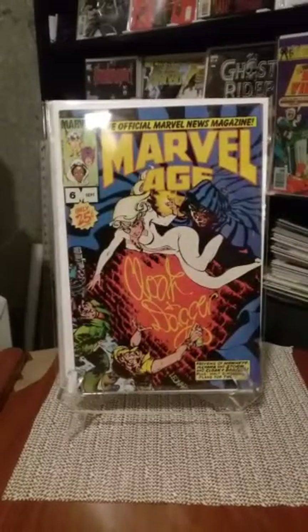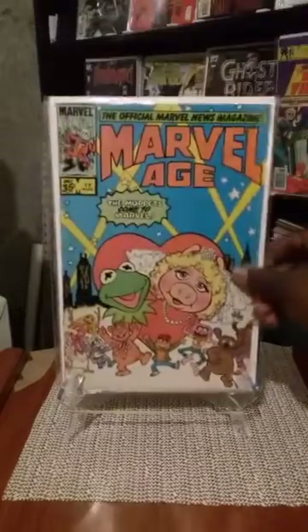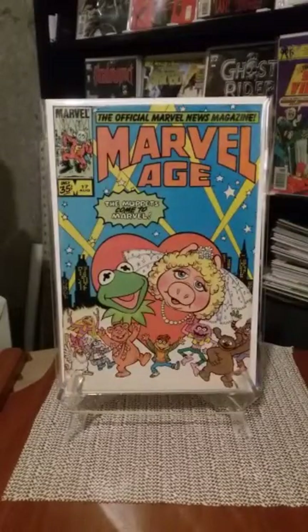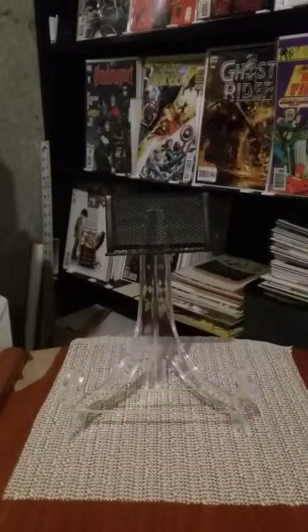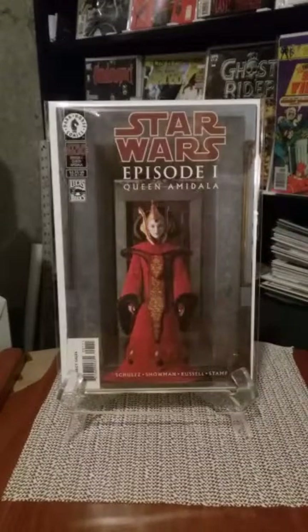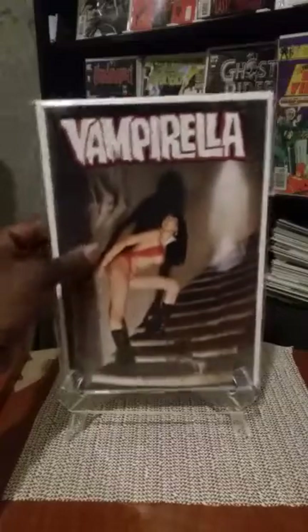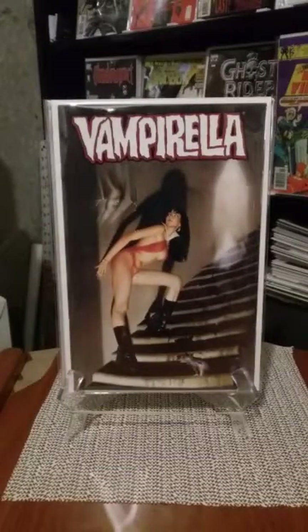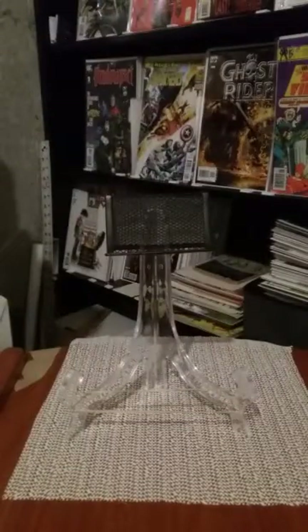Found some Marvel Age — Marvel Age number six, which has the first preview of Bitter Bill. I got issue number 17 and issue number 44. Star Wars Episode I — Queen Amidala. Vampirella issues 8 and 9 — I think that's 8 and that one is 9. They're both major covers, beautiful covers.